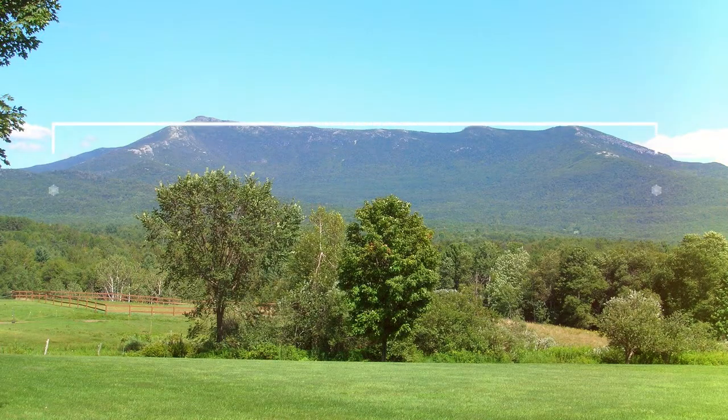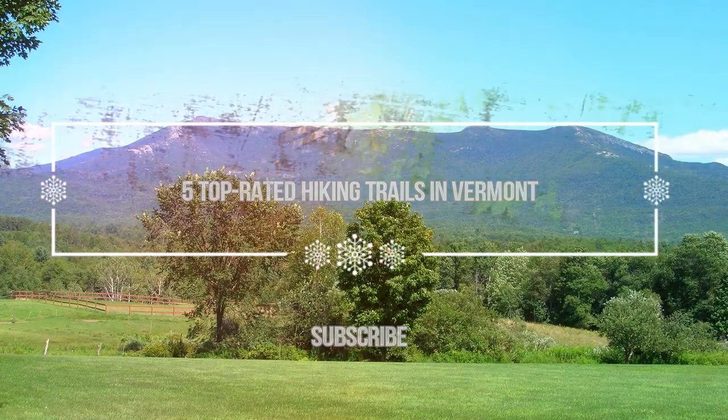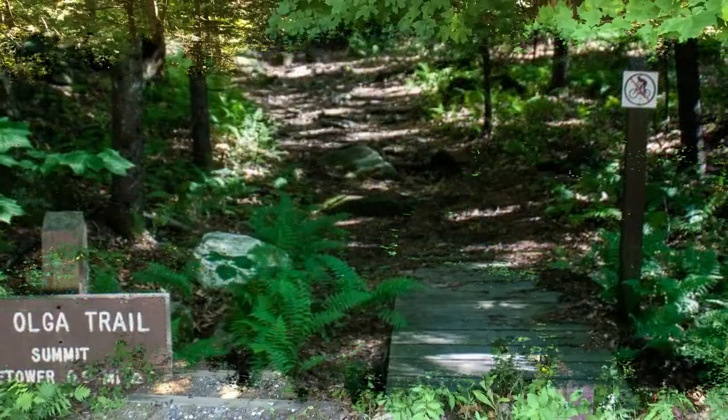Hello guys, welcome to Love His Vacation YouTube channel. I want to give you information about the five top-rated hiking trails in Vermont. Number five: Mount Olga. The trail begins in Molly Stark State Park, which is located at one of the highest road access points in the southern Green Mountains.